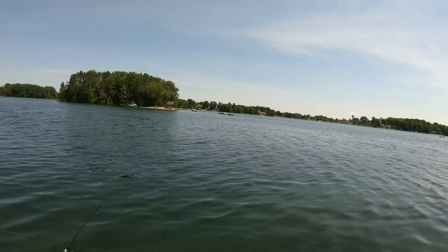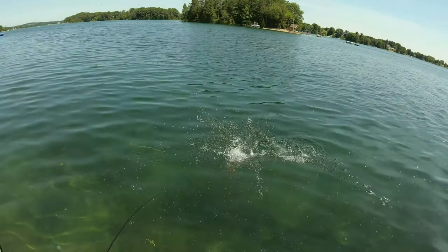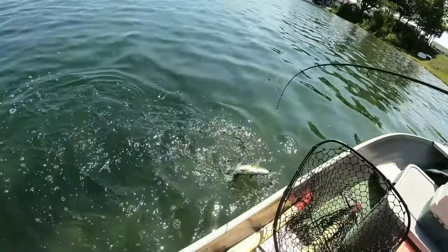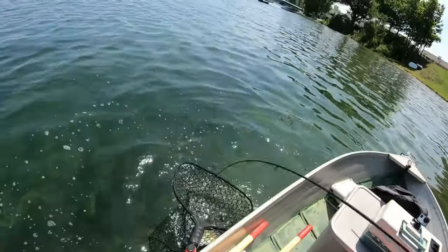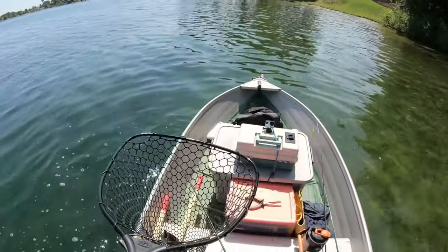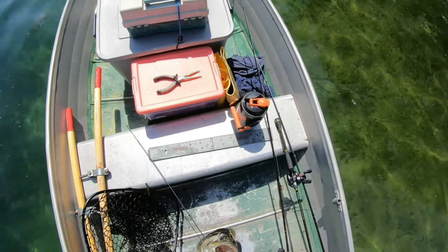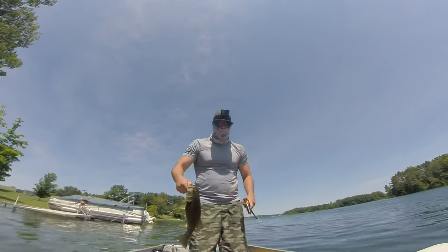This one might be good. Another small one. Got that super light line — I don't want to break it. Try to flip a big one. Two and a half — 2.4. That's a good small one, one and a half.